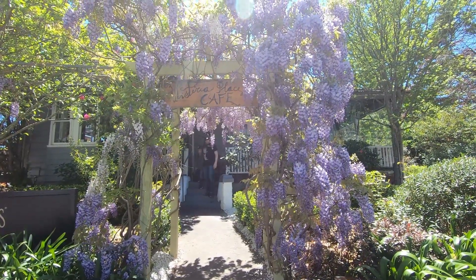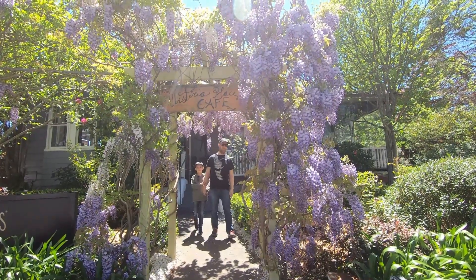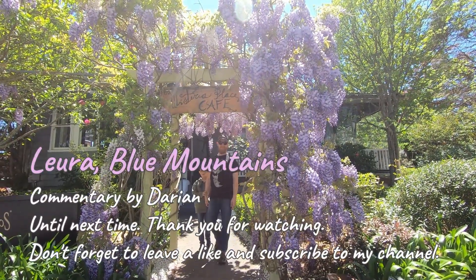So that's how we ended our Leura tour, with a sumptuous meal in such a pretty place. Thank you for watching. Bye!